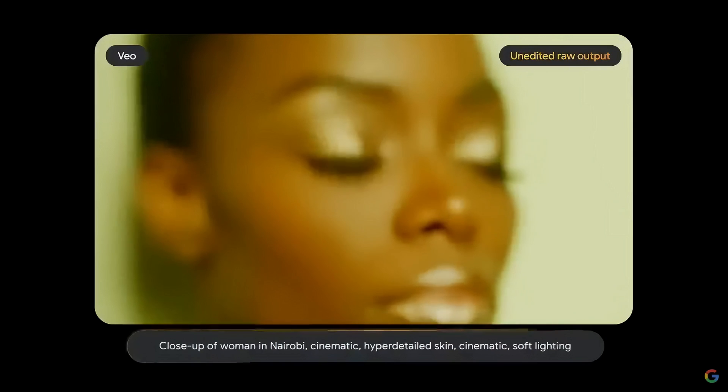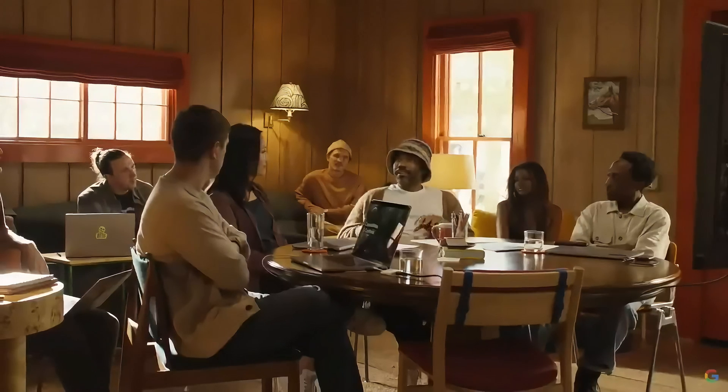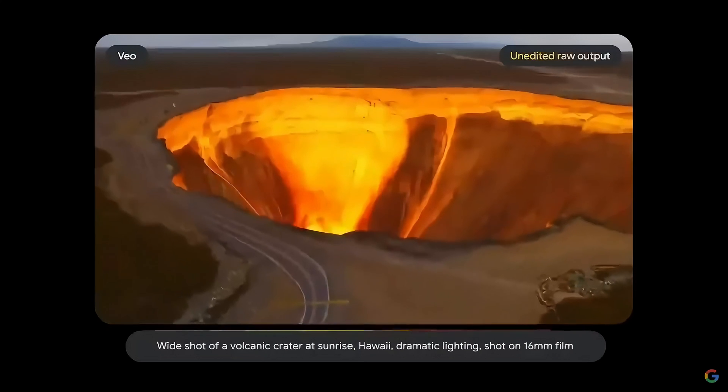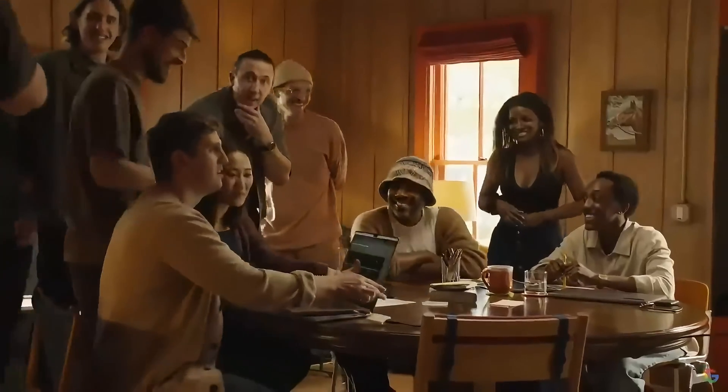Everybody's going to become a director, and everybody should be a director. Because at the heart of all of this is just storytelling. The closer we are to being able to tell each other our stories, the more we'll understand each other. These models are really enabling us to be more creative and to share that creativity with each other.